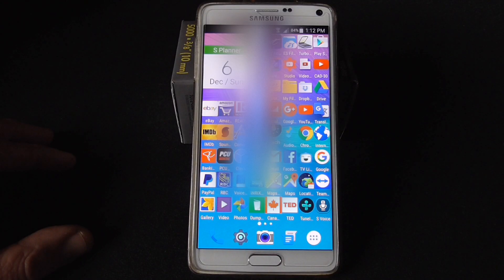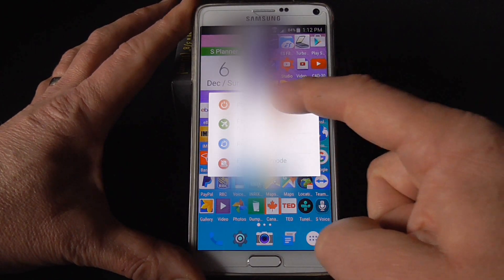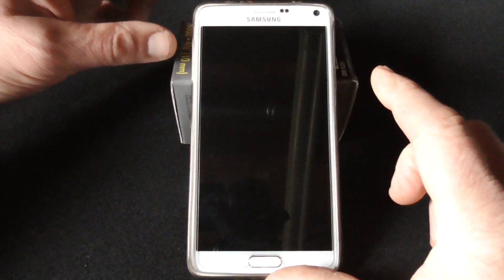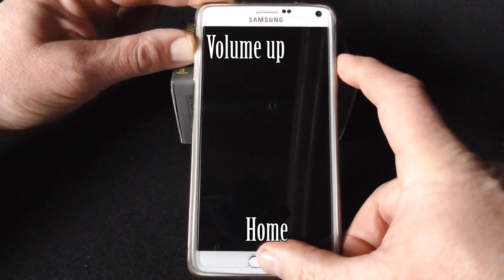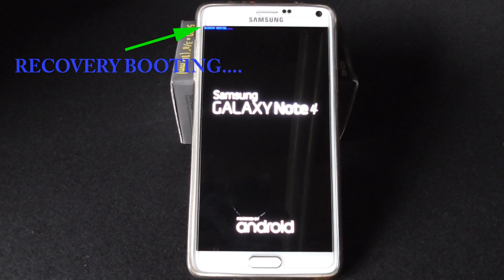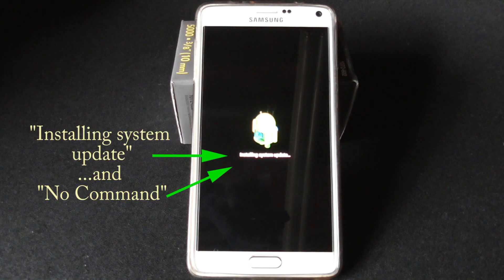His phone had never done this before the upgrade. I suggested wiping the cache partition. Here's how for the Note 4: power off the phone, then press and hold Volume Up, Home, then the Power button until the phone boots. You'll see a message on the top of the screen — you may also see 'Installing system update', just ignore that.